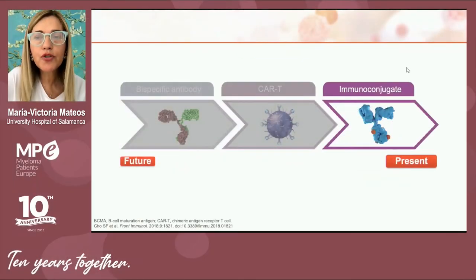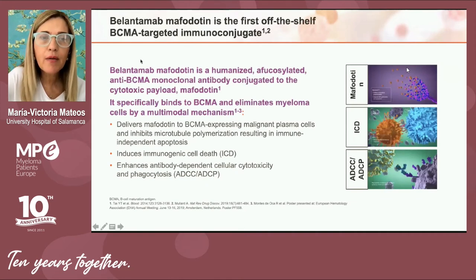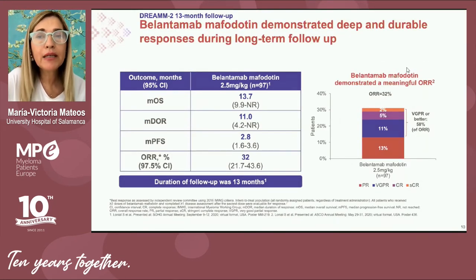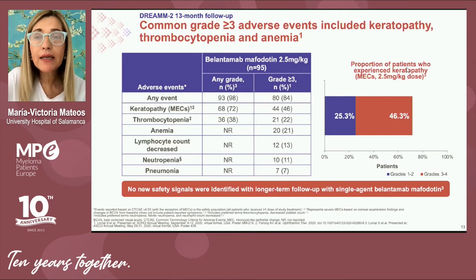The first BCMA strategy is immunoconjugated monoclonal antibodies, represented by belantamab mafodotin, already approved by the European Medicines Agency for relapsed and refractory myeloma. The mechanism of action involves releasing a cytotoxic agent within the plasma cell, resulting in its killing. Belantamab mafodotin demonstrated efficacy in approximately 100 relapsed/refractory myeloma patients, all triple-refractory — meaning refractory to proteasome inhibitors, immunomodulatory drugs, and anti-CD38 monoclonal antibodies.